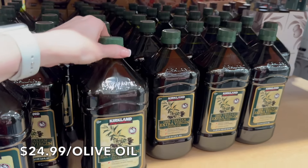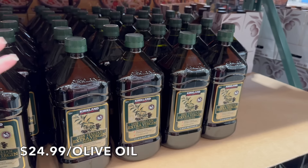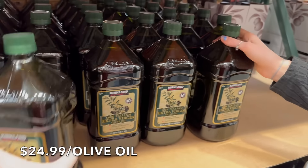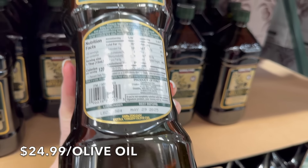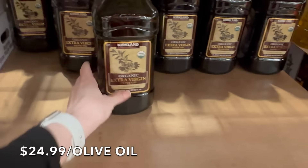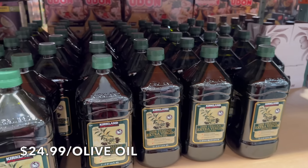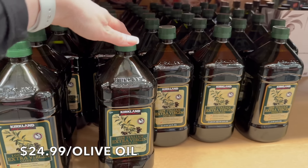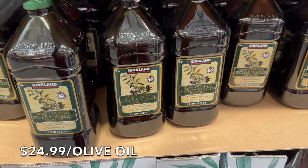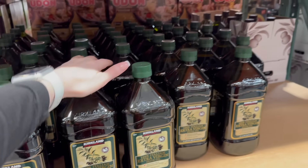Next on the list is the extra virgin olive oil — we buy this every single month. I don't buy the organic; I buy the 100% Italian extra virgin olive oil because it is single origin and a product of Italy. The other one is from multiple origins, and I want it traceable from one origin. Extra virgin olive oil is something you have to be really careful about — there have been a lot of problems with it not being 100% as stated. Costco has super clean extra virgin olive oil, and I'm very comfortable buying mine here.